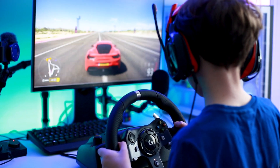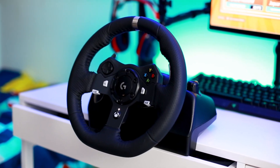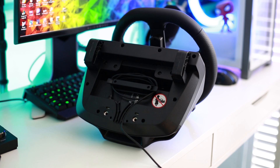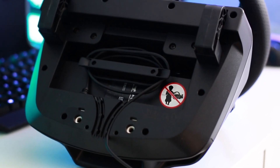The wheel is easy to connect to a desk and the wires all feed in at the bottom. There are holes if you wish to mount it to a base or cockpit, and you can cable manage all the wires, keeping it nice and neat.